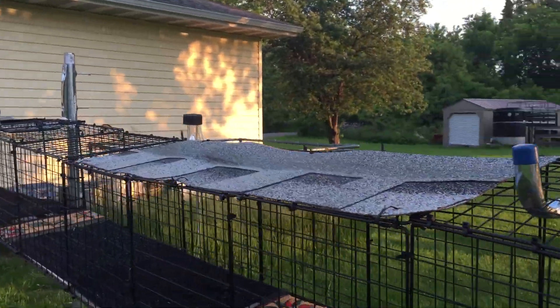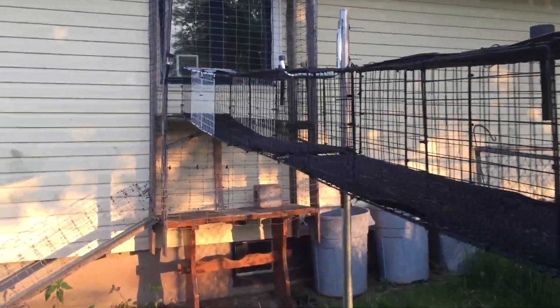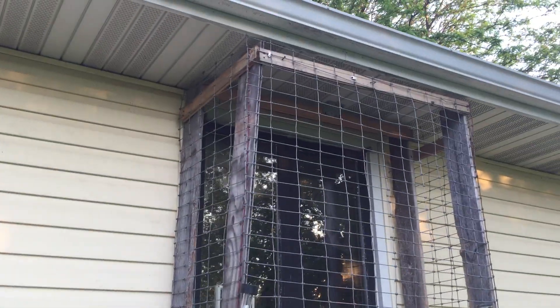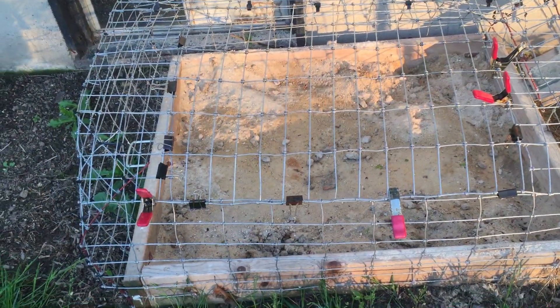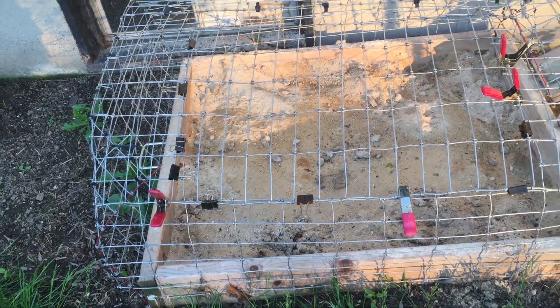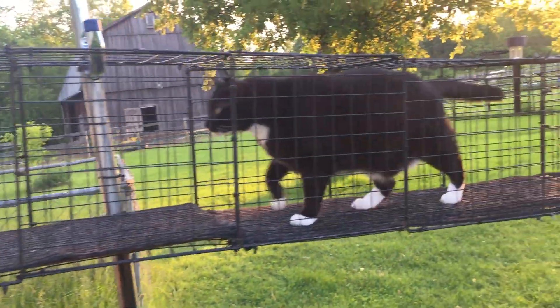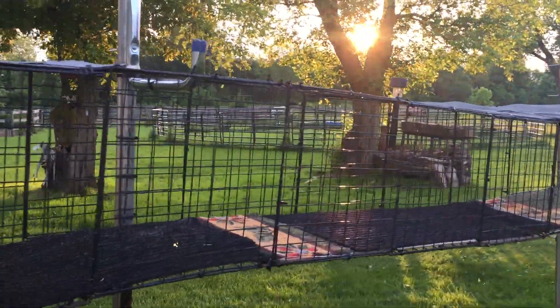I put a couple of shingles on top so they have spots with no rain when it's raining out. I cobbled a lot of this together with barn wood and scraps and pieces. We have a little door on top of the outdoor litter box so we can clean it easily. There's their little chute — that's pretty much about it. Got the grates on Amazon.